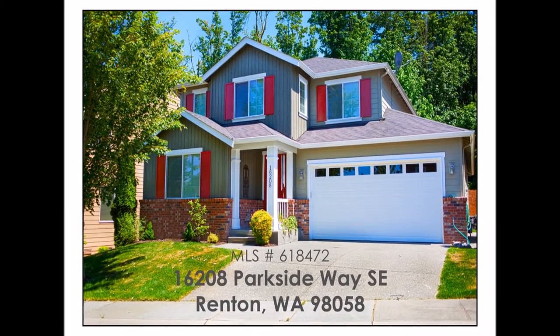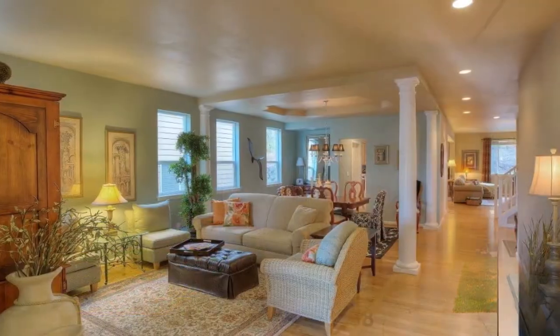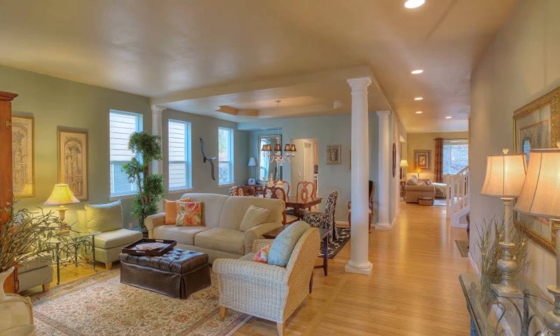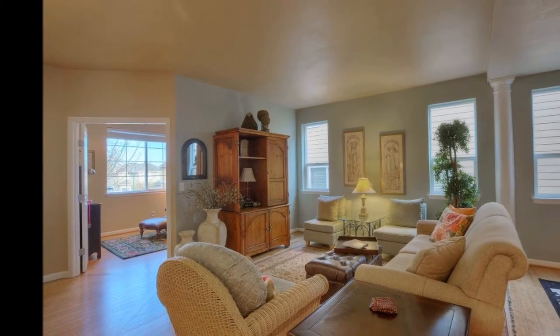Welcome to 16208 Parkside Way Southeast in the desirable Woodside neighborhood of Renton's Fairwood. This four bedroom, two and a half bath home boasts more than 3,000 square feet and was fully updated in 2012 to include bamboo flooring, new doors and trim, and fresh paint inside and out.